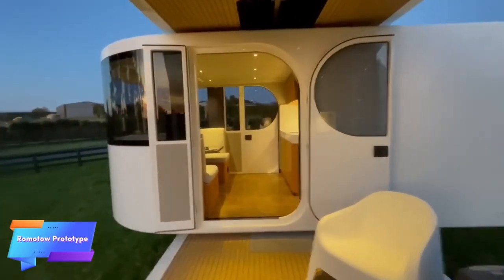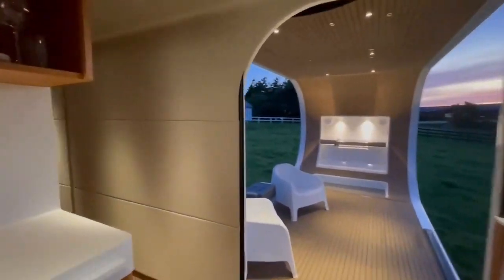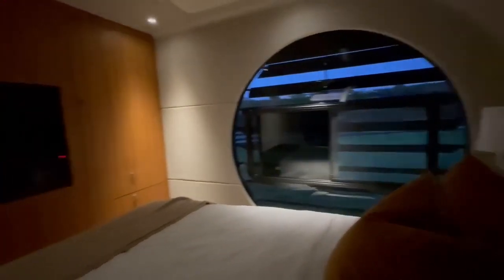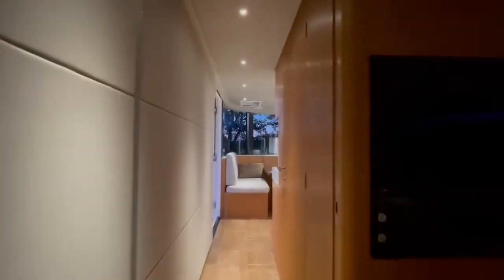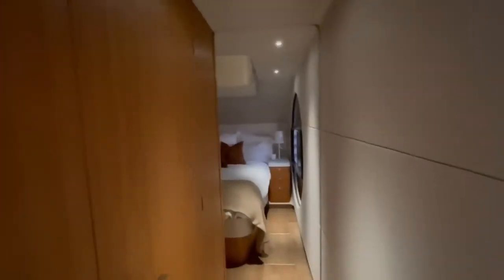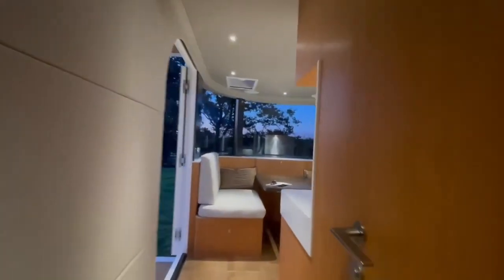This luxurious caravan is designed for the ultimate travel experience, offering both comfort and innovative functionality. Its standout feature is a rotating mechanism that expands the living space, creating an outdoor area for dining, relaxing, or enjoying the scenery. Ideal for adventurous travelers, it combines sleek design with high-end materials to provide an exceptional mobile living experience.